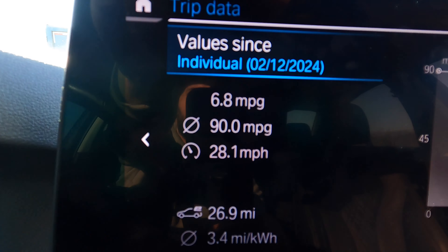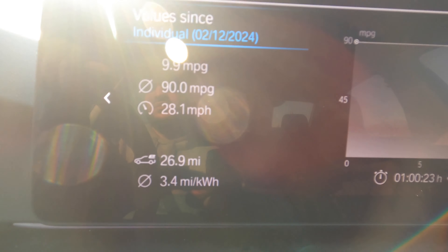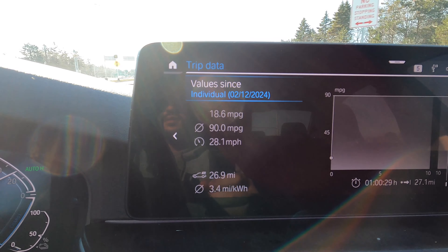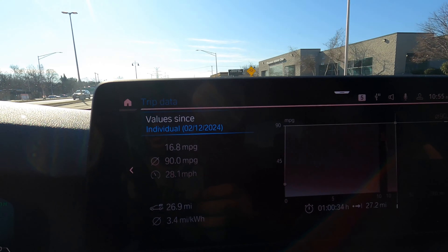We are still in electric mode — the blue bar confirms that — but we have zero miles of range showing. And there it is: 26.9 miles per gallon shown. We've now switched over to hybrid mode, meaning the battery is depleted. We got 27 miles of range on the full charge.